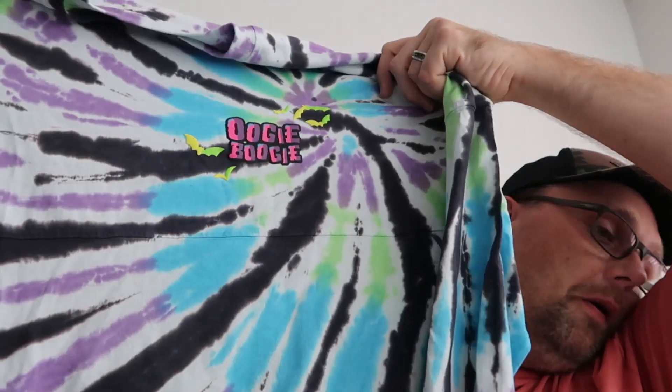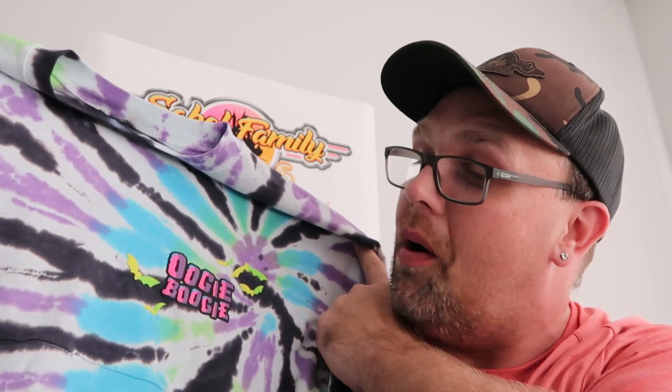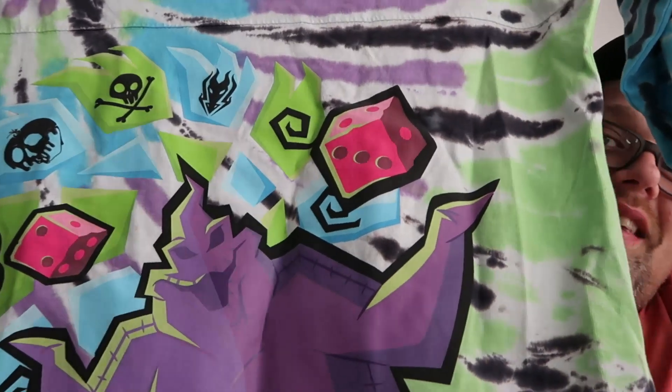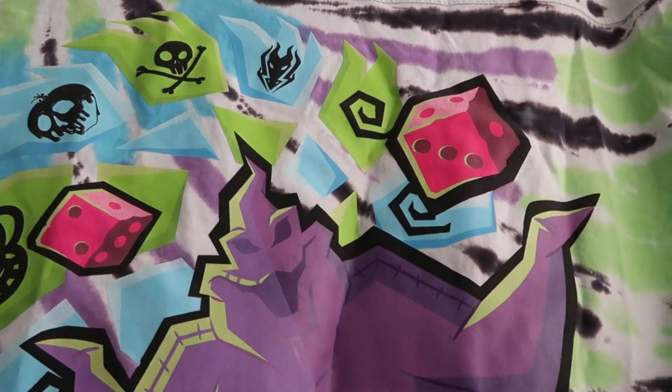They've been getting newer Christmas merch in as well — it's not always the same merchandise every time you go. They keep restocking a lot of the Halloween stuff too, so if they're out of a certain size, odds are they'll probably get it back in. They have the Oogie Boogie spirit jerseys — the front side says Oogie Boogie with bats in a really fun tie-dye pattern, and these spirit jerseys actually glow in the dark. On the back, where it would normally say Disney World or Disneyland, it says Oogie Boogie with a graphic of him with his dice. These are only $29.99 at the character warehouses.